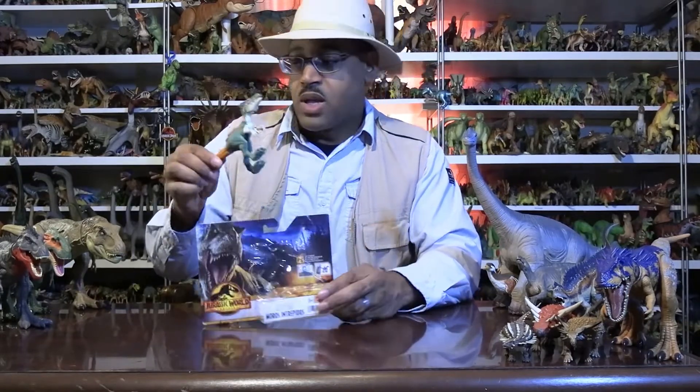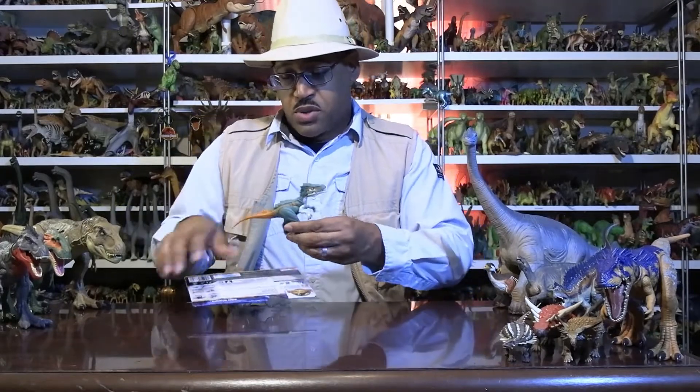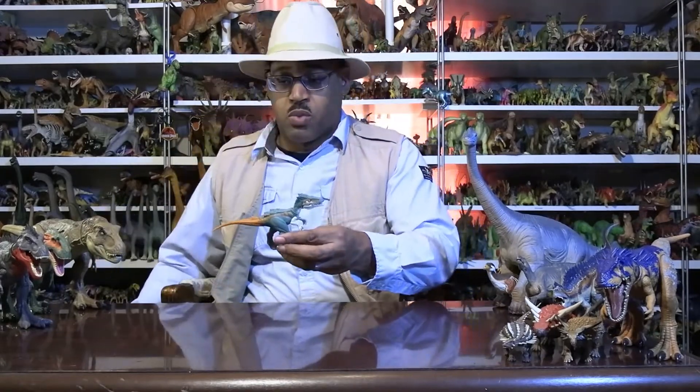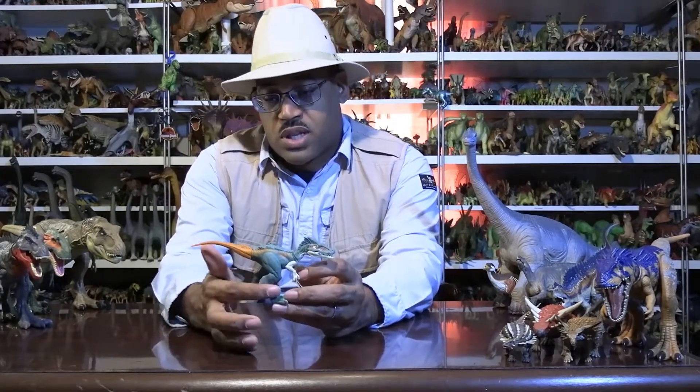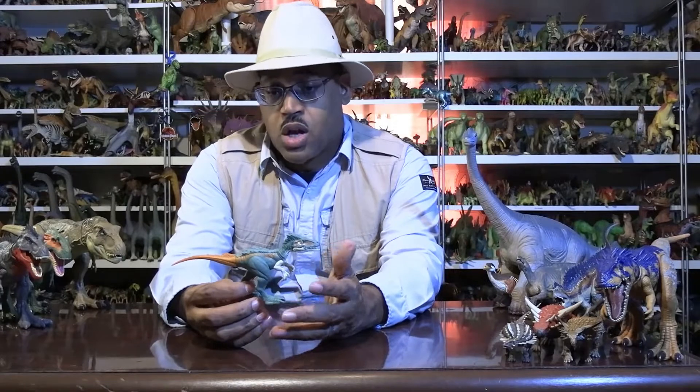We shot this before the movie. One thing to point out is the legs on the toy are way too short from what it seems to be. The part they found were the leg bones — not the complete foot, just the leg — and they realized it's actually a taller animal.